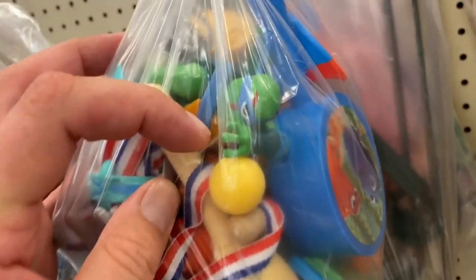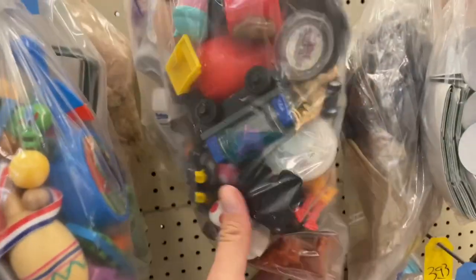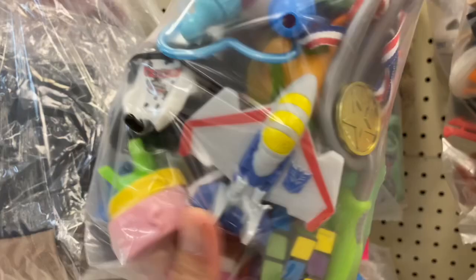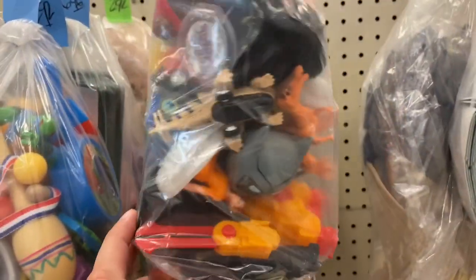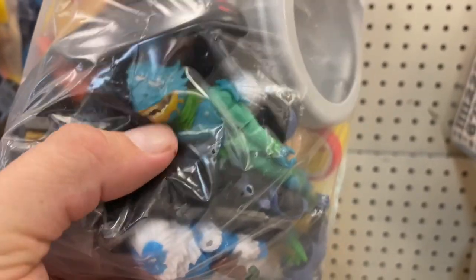Alright, we got a Teenage Mutant Ninja Turtle right here but it looks like — well, maybe not, I thought maybe it looked like a dog had chewed them up for a second. What do they want for the bag? Three bucks. There's a Batman Pez dispenser, a little chintzy Transformer Starscream, a Rubik's Cube — yeah, just a lot of garbage. Here's another bag of garbage. Oh, here's a bag of action figures — look like Fortnite figures.